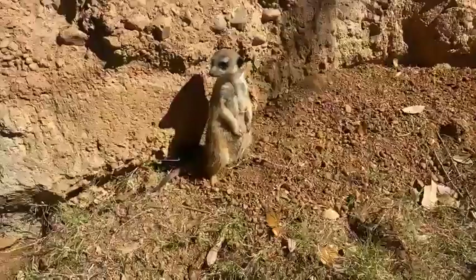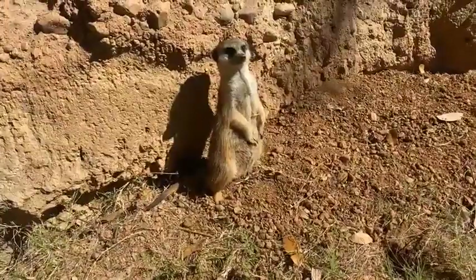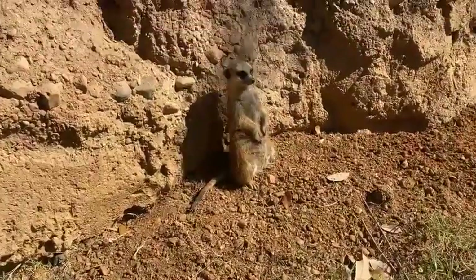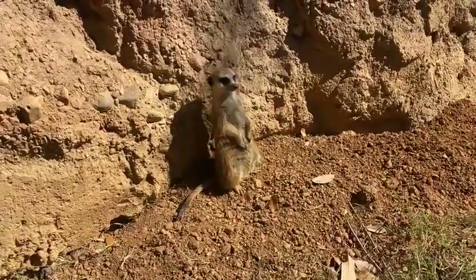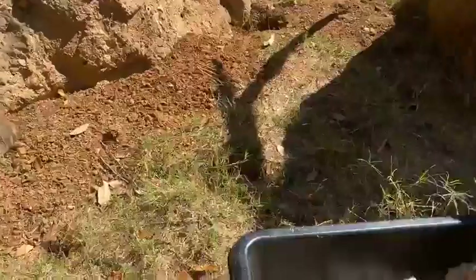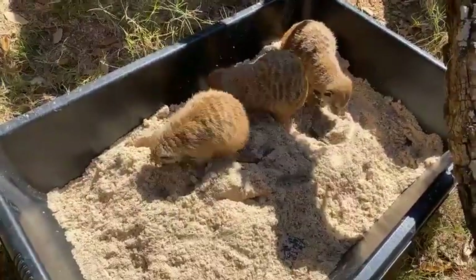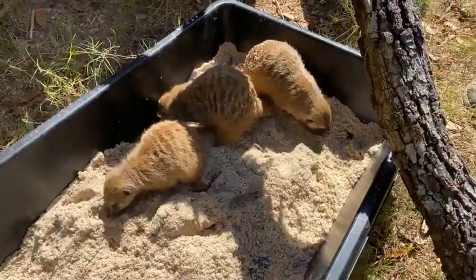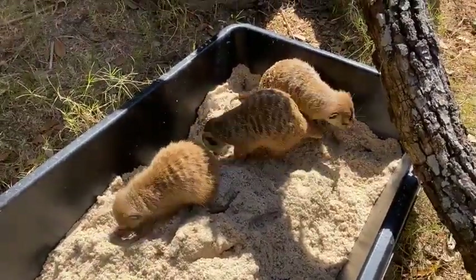These guys will eat a variety of foods — they're an opportunistic omnivore, which means they'll basically eat anything they can get their little mouths on. They really like bugs, and in their natural environment they're going to eat a lot of scorpions, which is a delicacy for them. Any grassroots, root vegetables, or anything like that they come across, they will also eat.